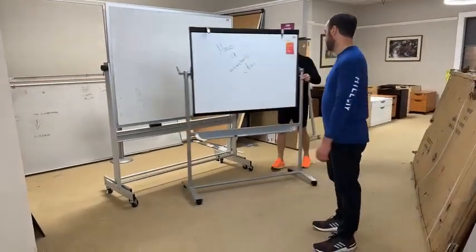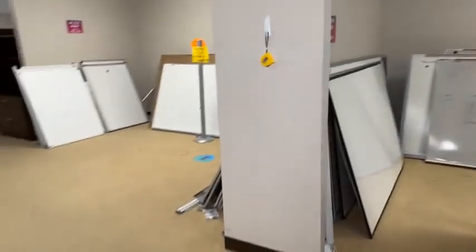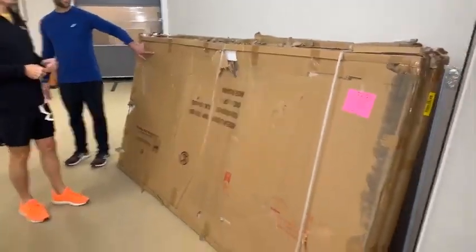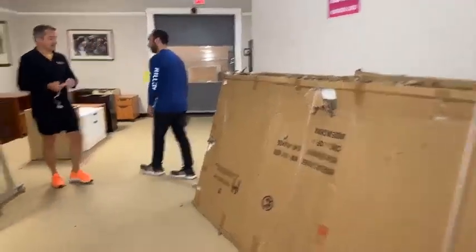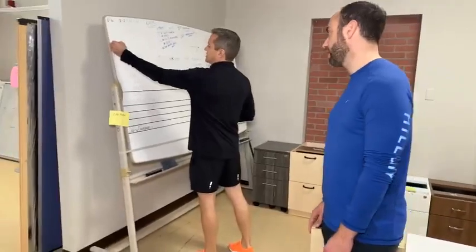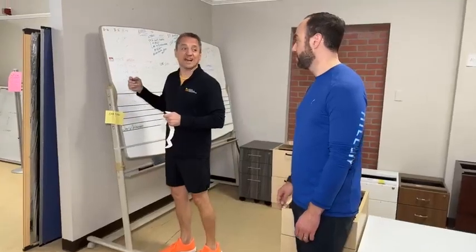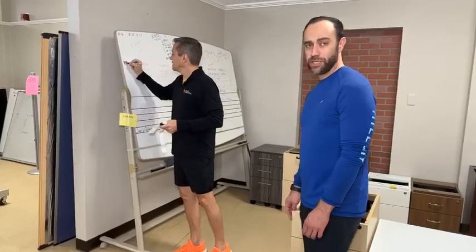We have a few other sizes over here — four by threes and three by twos and stuff like that, just a little odds and ends. Glass dry erase boards are also available. Looks like one of them already sold. We've got two left — these are $199 and they're four by eight. Glass. White. Magnetic. I'm going to do something special on this today — it's $149 normally. I'm going to do something crazy: $49. So that's WK49 — that is a special deal.